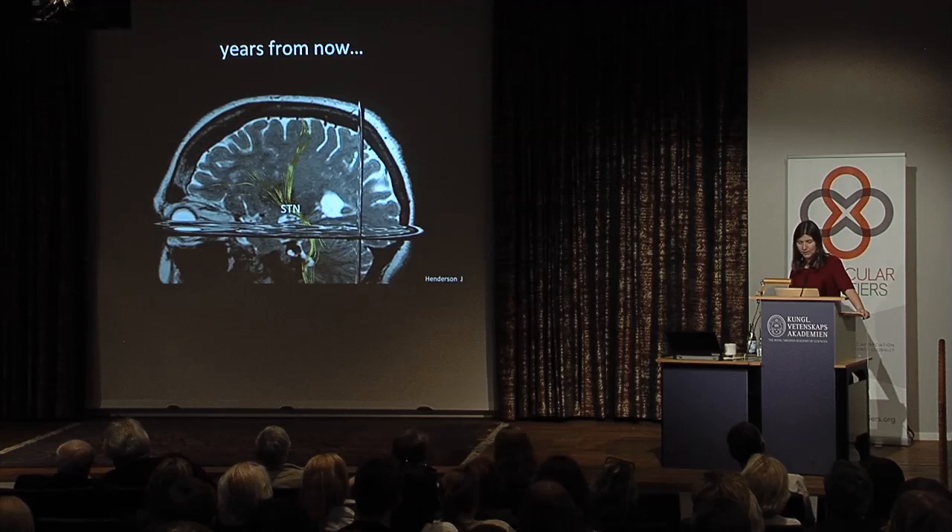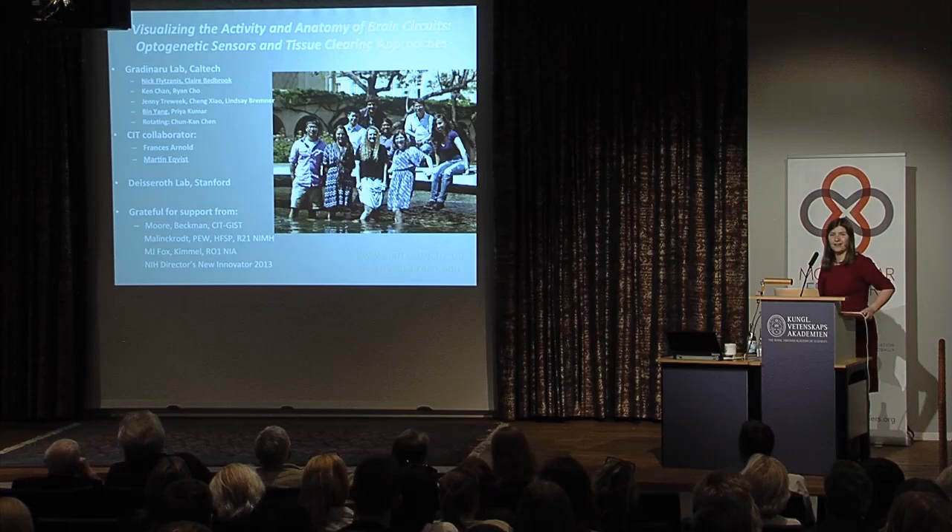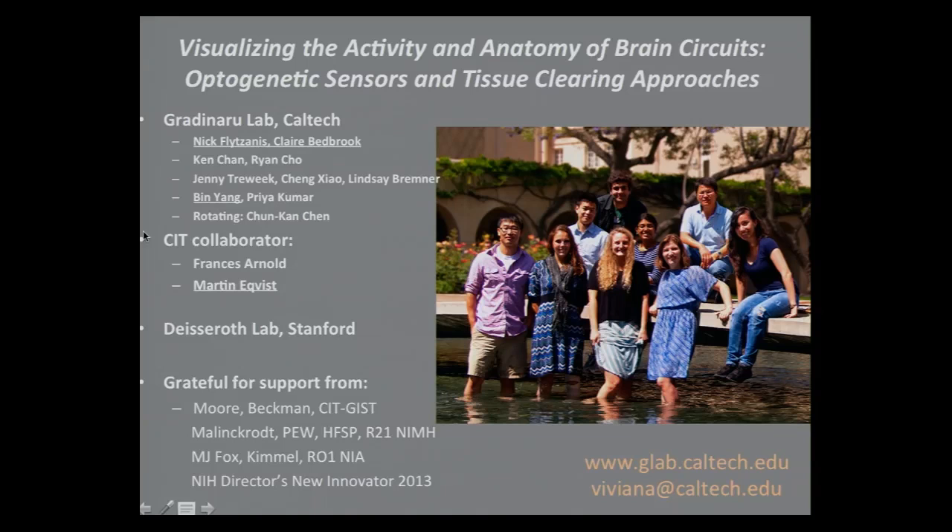To wrap up and put things in context — years from now we hope we'll understand more about these long-range projections and the activity. We're going to be confused at a higher level as was said. I have to acknowledge my wonderful lab for being very hard working. Nick and Claire worked on the voltage sensors, and Ben with Chung Khan worked on tissue clearing, our collaborators Martin in Frances Arnold's lab on the initial E. coli work, and my training lab — the Deisseroth lab at Stanford, my mentor Karl Deisseroth.